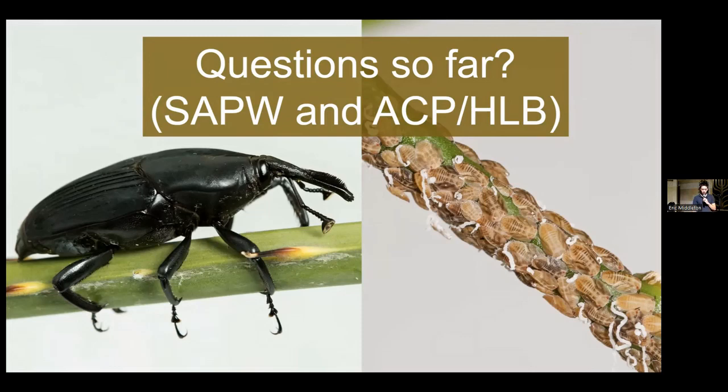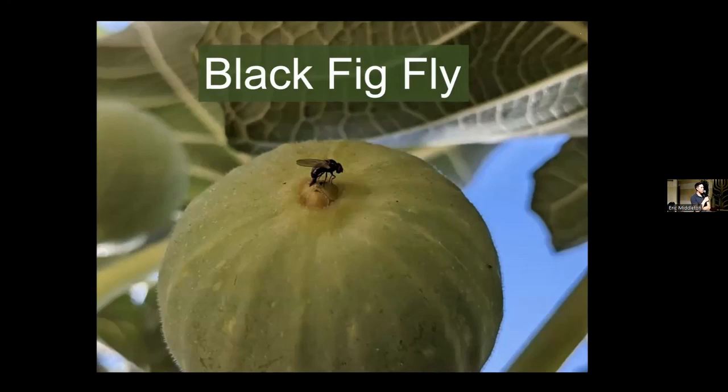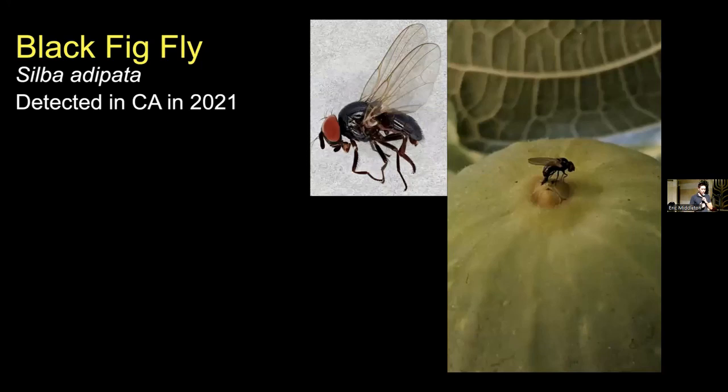Black fig fly is one that's become definitely more of an issue recently. Black fig fly, Silba adipata, was first detected in California in 2021, so pretty recently. It's kind of a uniform dark black color with bright red eyes. It's originally from the Mediterranean, but it came here and is now a very serious pest of figs. It's present in San Diego County and throughout a lot of Southern California at this point.